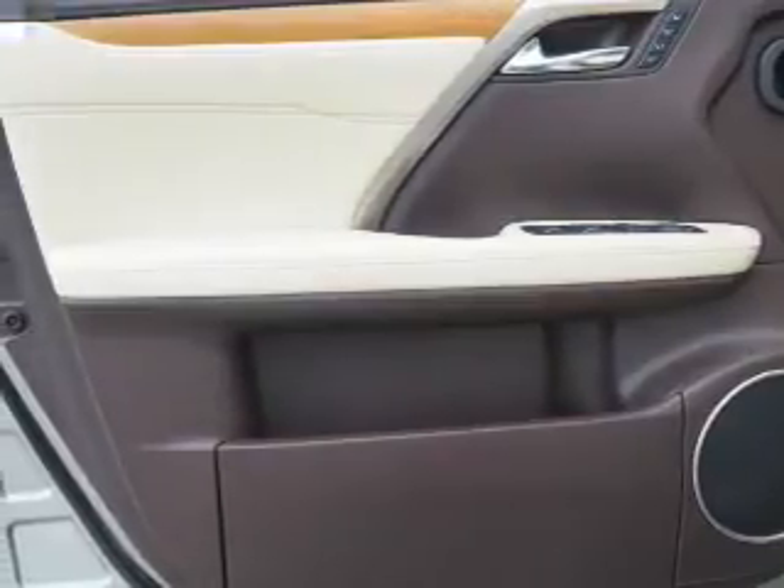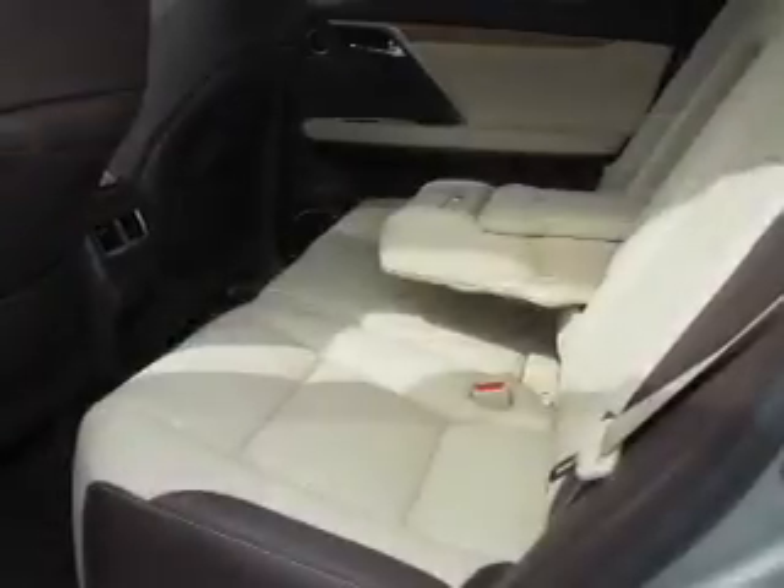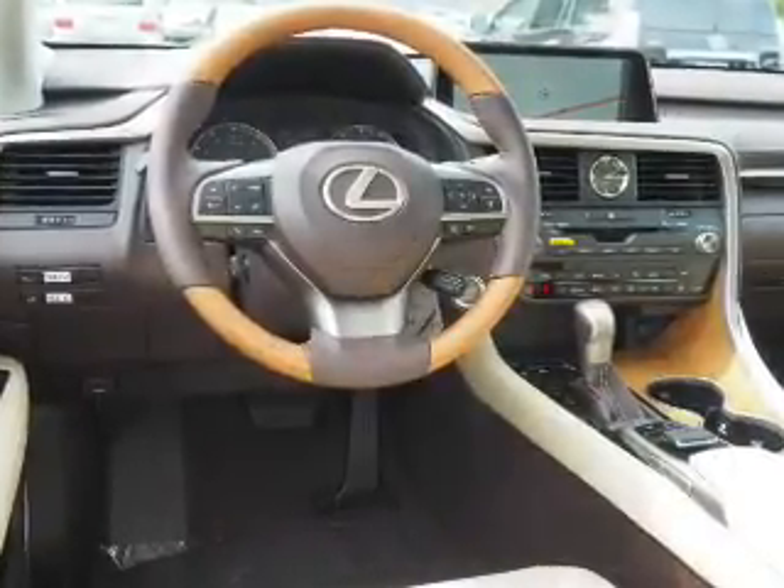Inside you'll find Bluetooth connectivity, digital radio, Sirius XM satellite radio, an auxiliary input, steering wheel controls, a premium sound system, push button start, automatic climate control, a backup camera, curtain head airbags — great quality at a great price.